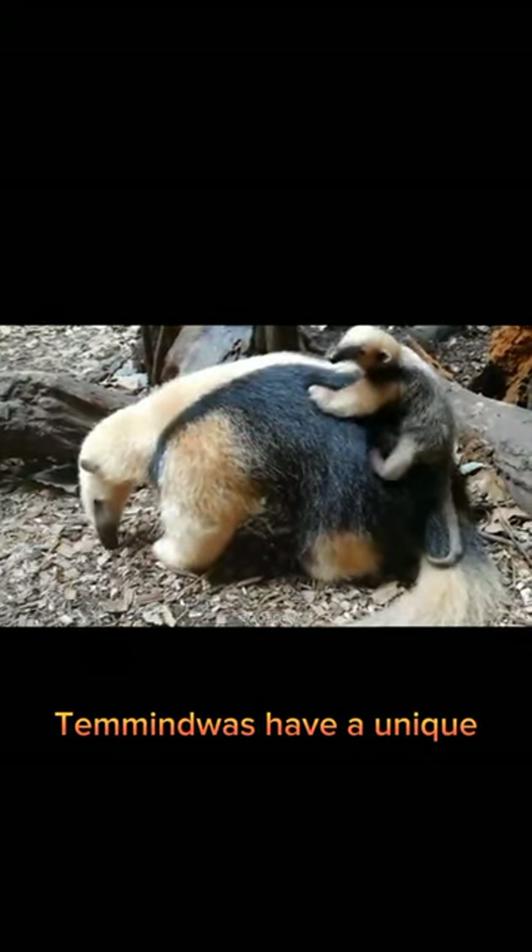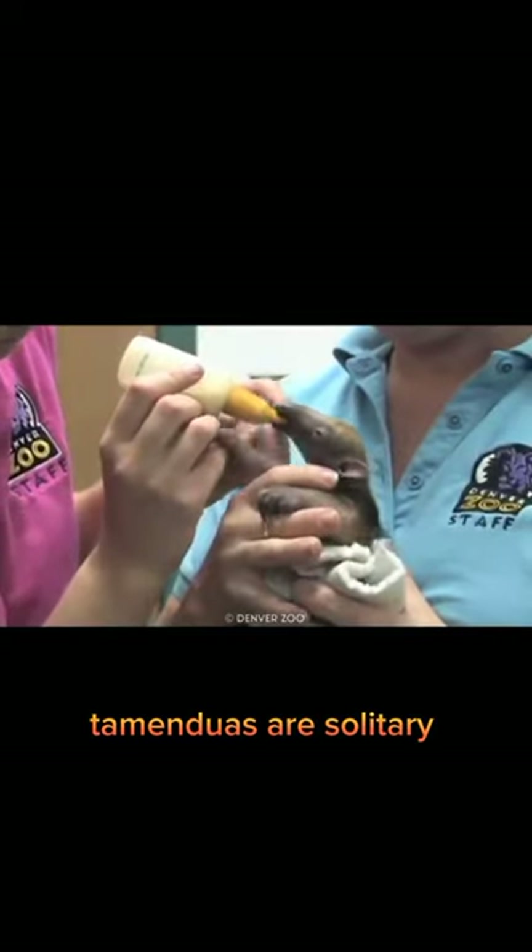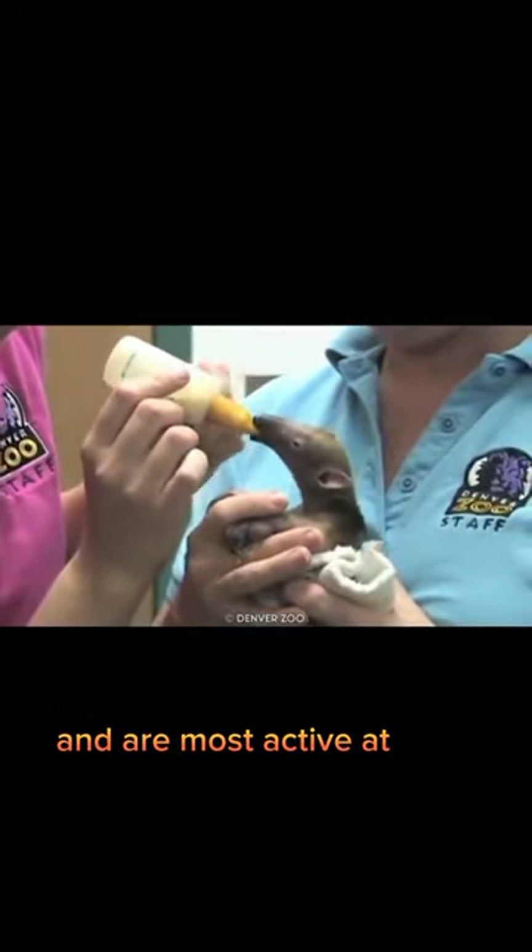Tamanduas have a unique defense mechanism. When threatened, they will stand on their hind legs and use their strong arms and claws to defend themselves. Tamanduas are solitary animals and are most active at night.